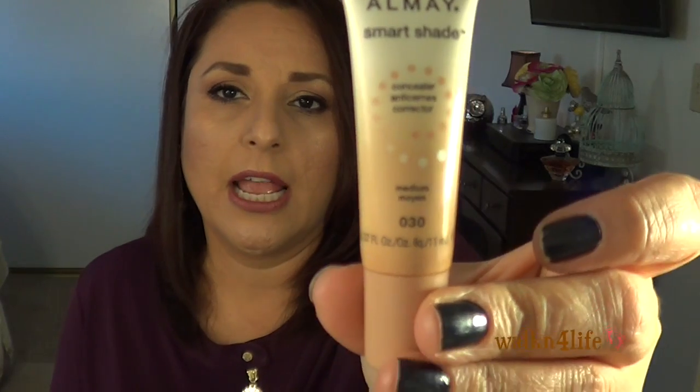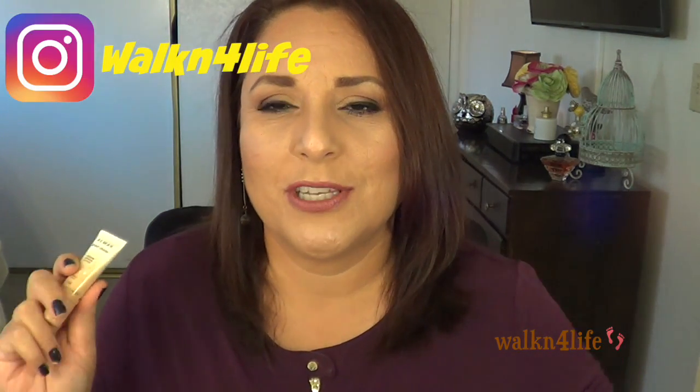At Rite Aid I picked up the Almay foundation, but I got it in Beige which is way too light — it's actually in my car right now because it's going back. When I get the right shade I'll show it in another haul. The other thing I got was the Almay Smart Shade concealer in Medium — it was buy one get one 50% off. I showed it on Instagram and said it might dethrone my L'Oreal Visible Blur, which I always rave about.